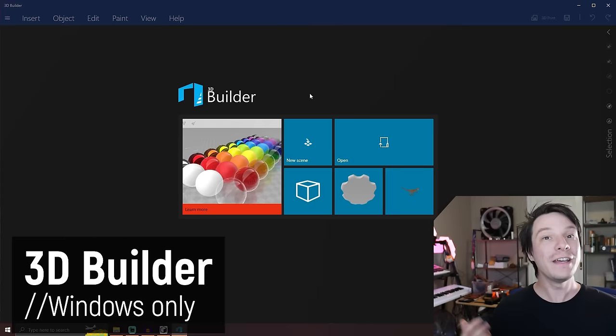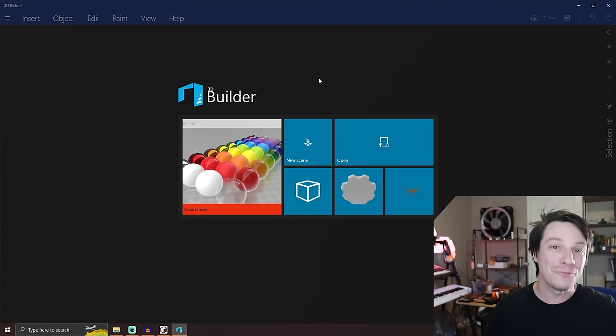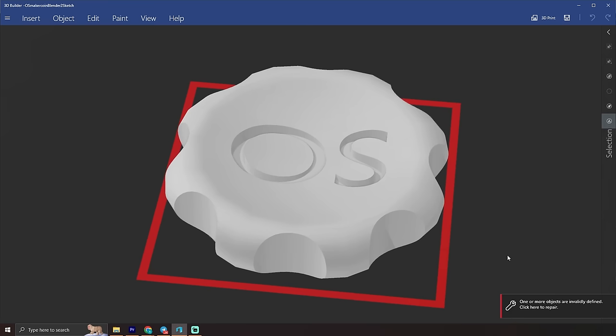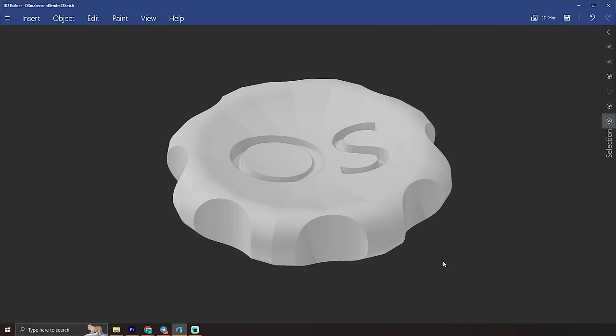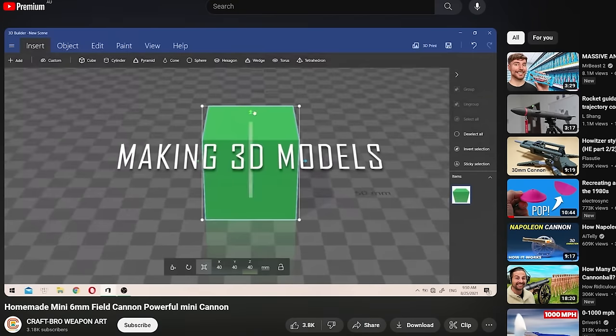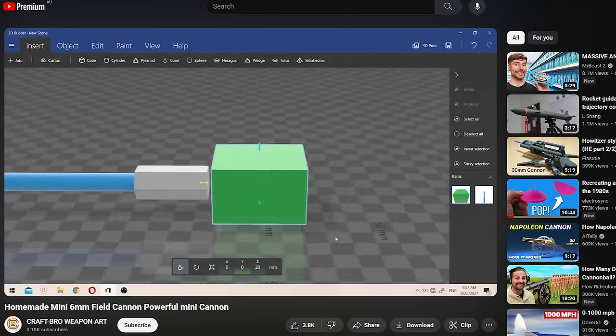Next we have 3D Builder — bet you didn't see that one coming. If you have Windows 10 or 11, you have 3D Builder built in right now. It can do a lot of useful things for 3D printing — not only does it have powerful file repair functionality that can fix bad meshes, but you can actually model basic things in it. I never really thought about it until I came across a random YouTube video of someone doing their model in this software.